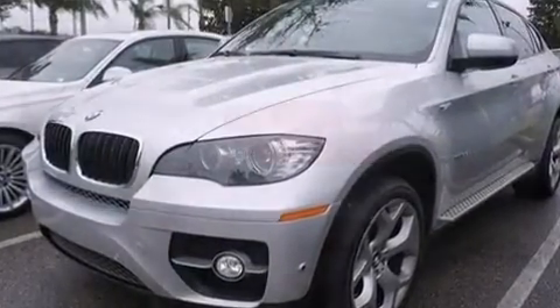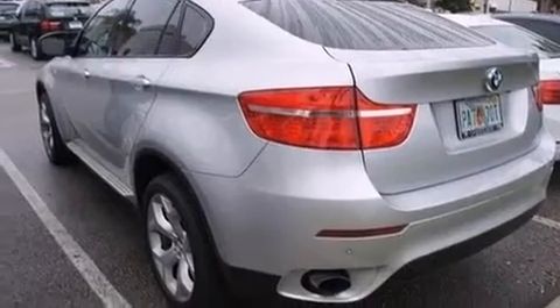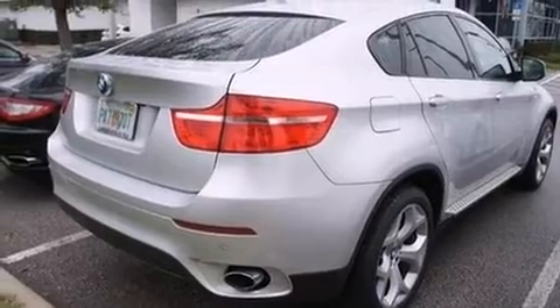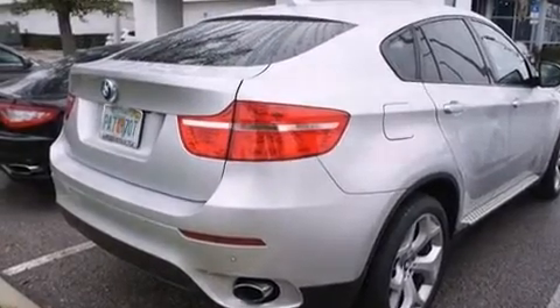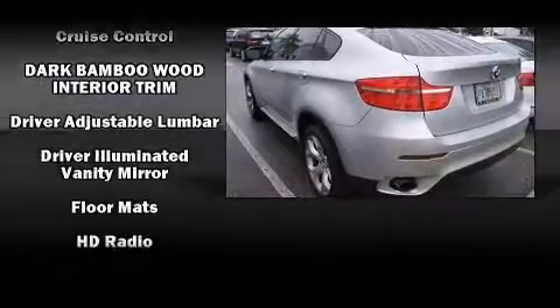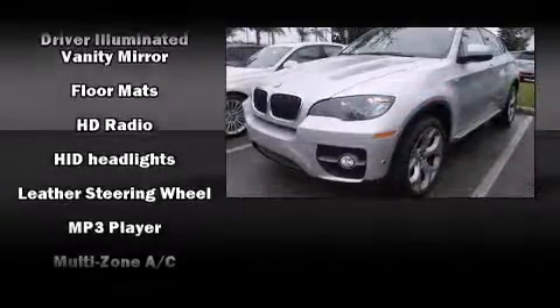BMW prioritized comfort and style by including an automatic dimming rearview mirror, automatic dimming door mirrors, and cruise control. Audio features include a CD player with MP3 capability and 16 speakers, yielding a symphony-like audio experience.